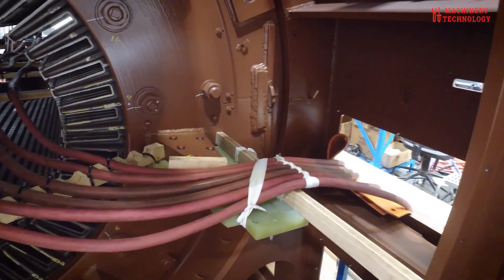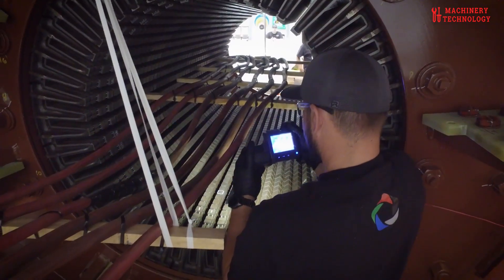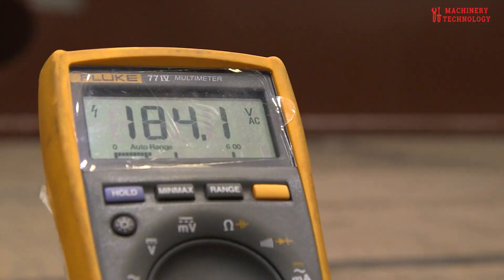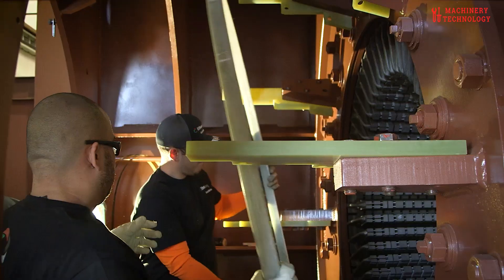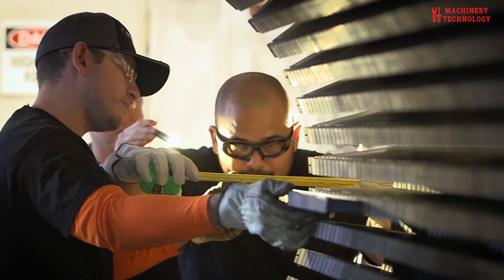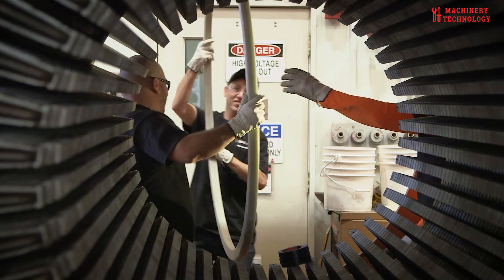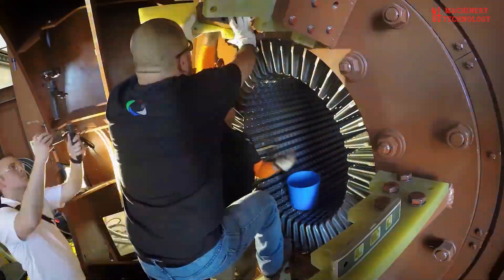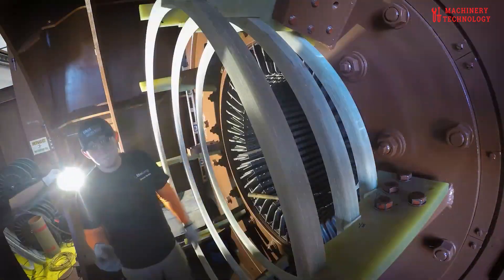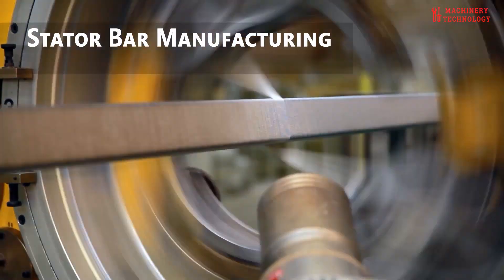Winding repairs are often complex and demand specialized skills. Windings can suffer from insulation breakdown, overheating, or other issues that compromise their electrical integrity. Rewinding or repairing the windings involves carefully replacing or repairing the damaged sections while maintaining the correct configuration and specifications. Alignment and balancing are essential for the smooth operation of the generator. The rotor and stator must be precisely aligned to prevent excessive vibration and wear. Balancing ensures that the rotating parts are distributed evenly, minimizing vibrations and reducing stress on the bearings.